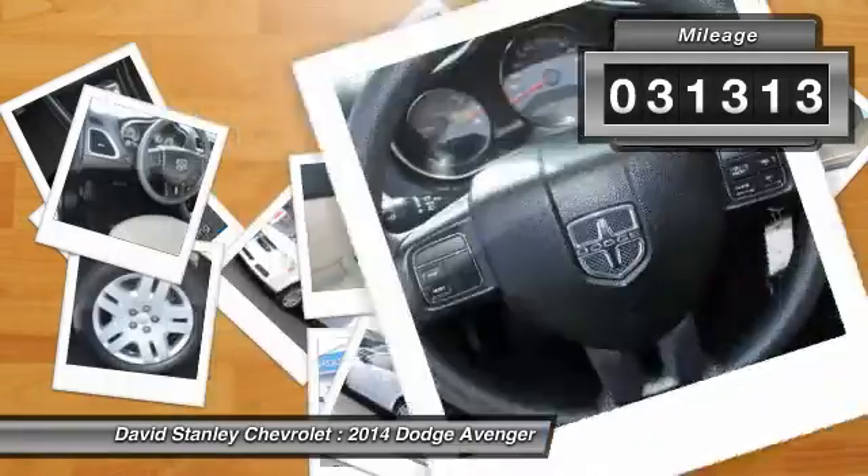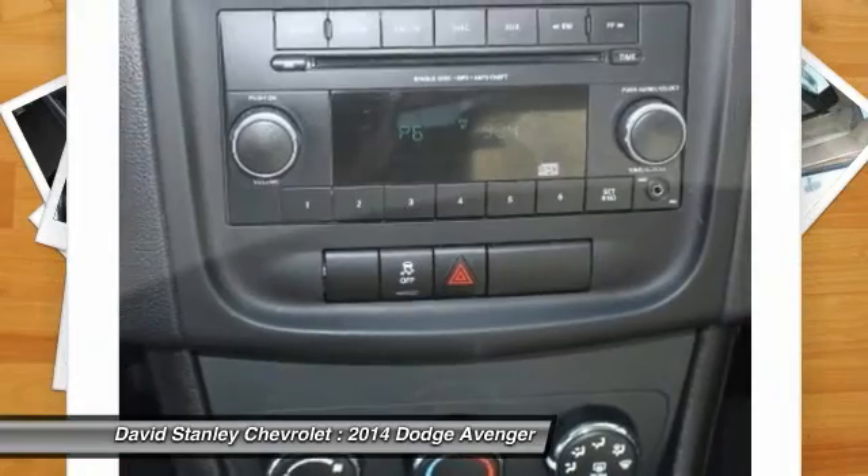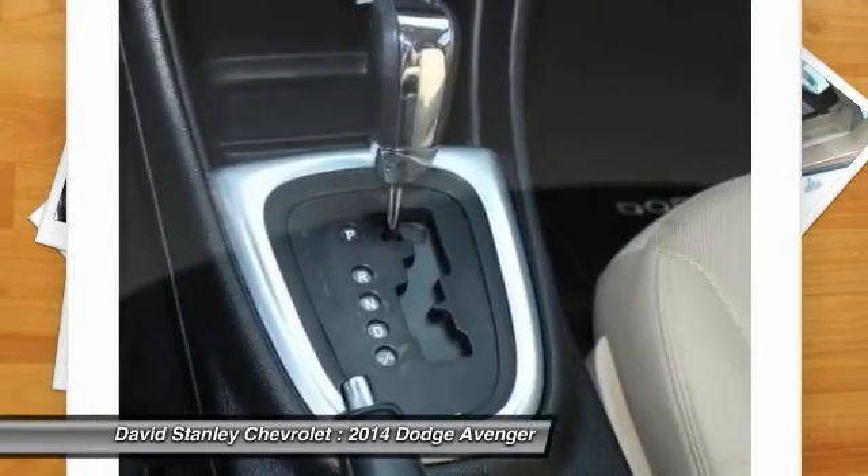This vehicle has less than 35,000 miles. Here are some of this vehicle's great options: traction control, dual airbags, power steering, air conditioning.